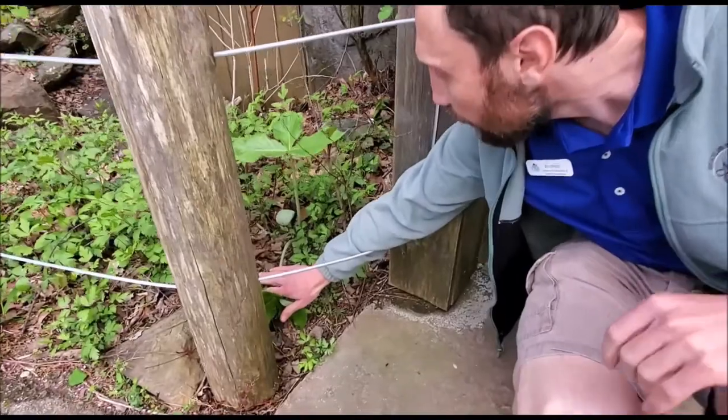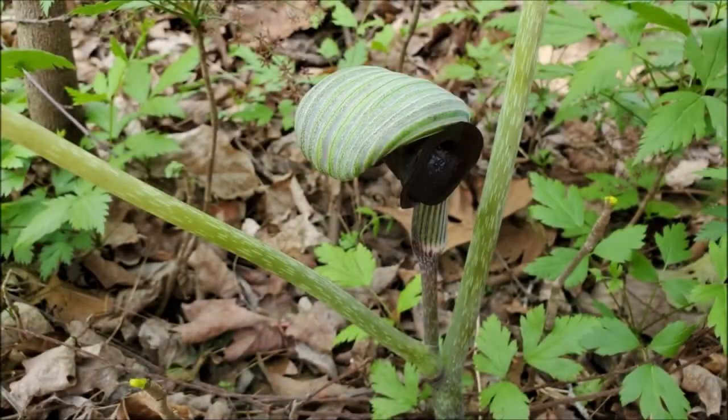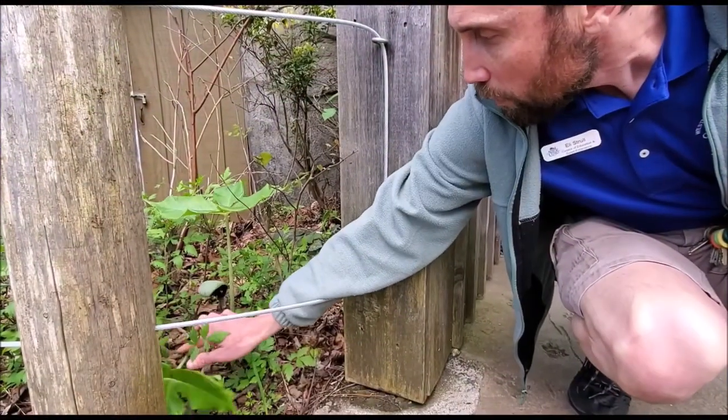Right here — that's an interesting looking thing. I wonder what you would name this plant. The name that stuck is jack-in-the-pulpit.